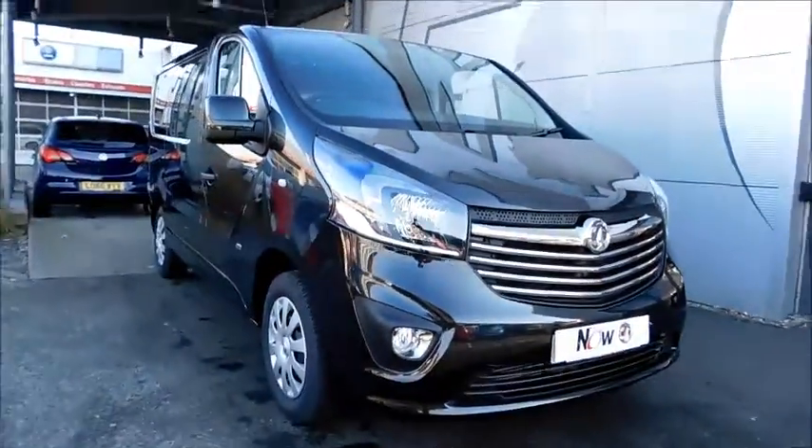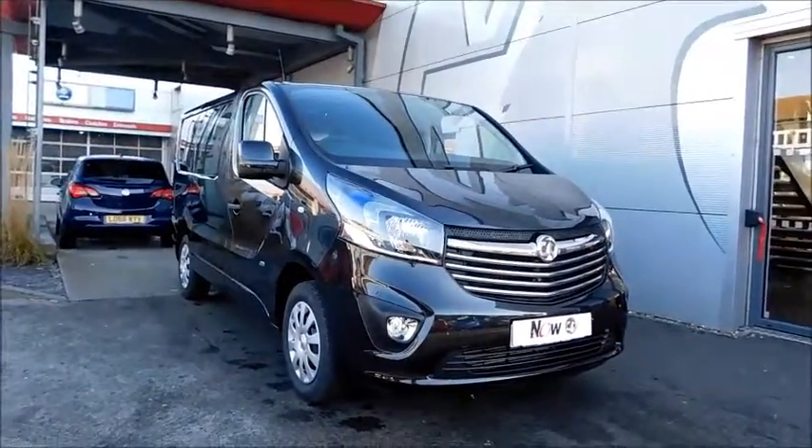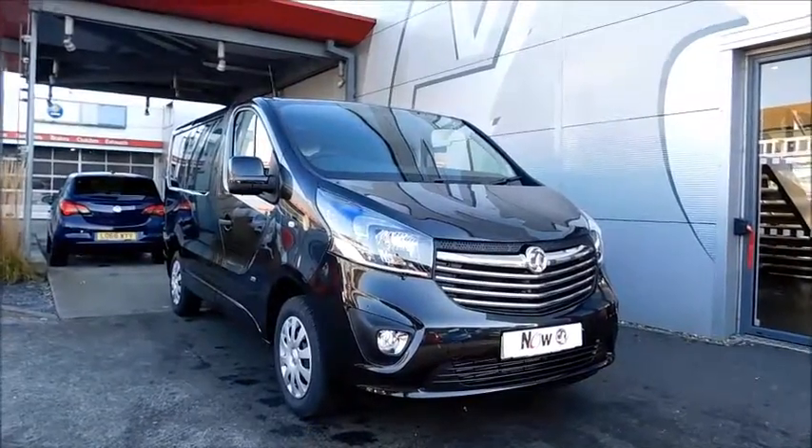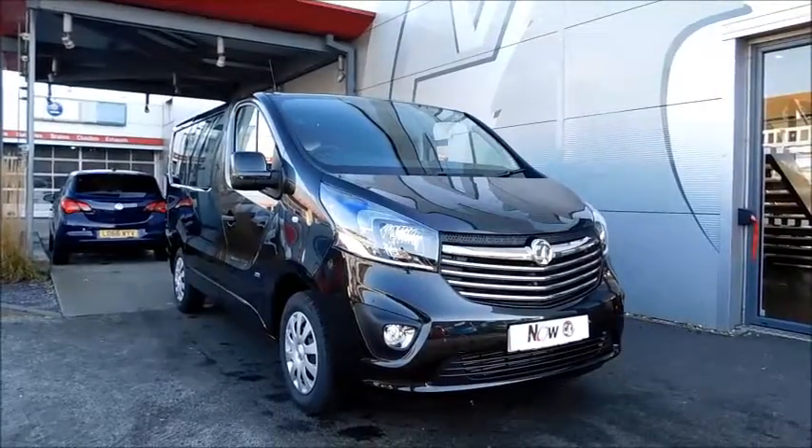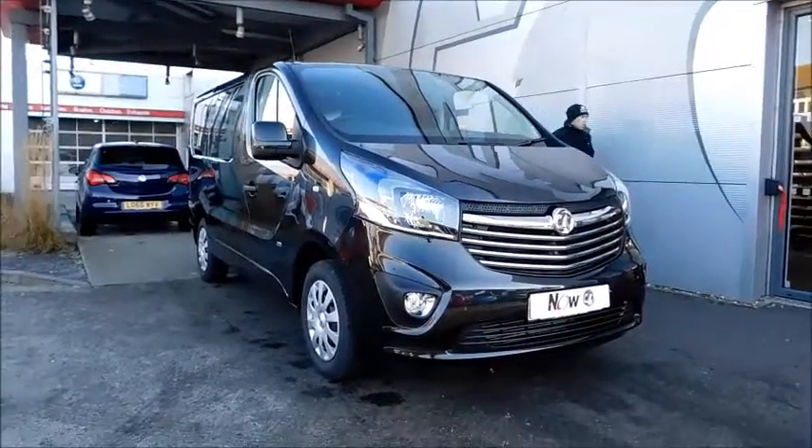You can reserve this vehicle online with a £100 no-trouble deposit, or call our internet sales team to arrange a convenient appointment. If you're thinking of finance, we are confident we can beat any high street lender with our flexible dealer funding plans. Thank you for visiting Now Vauxhall.